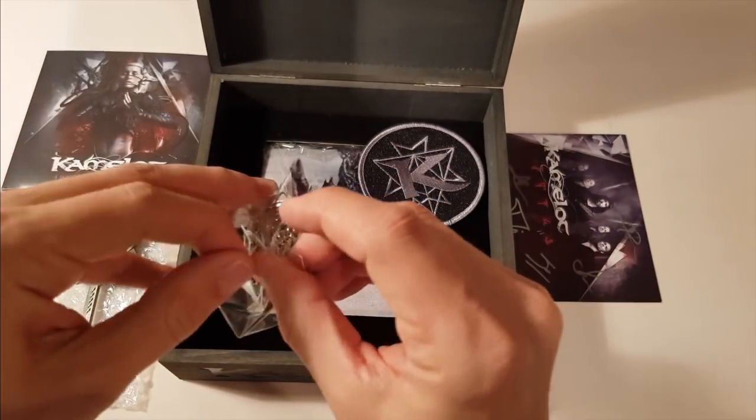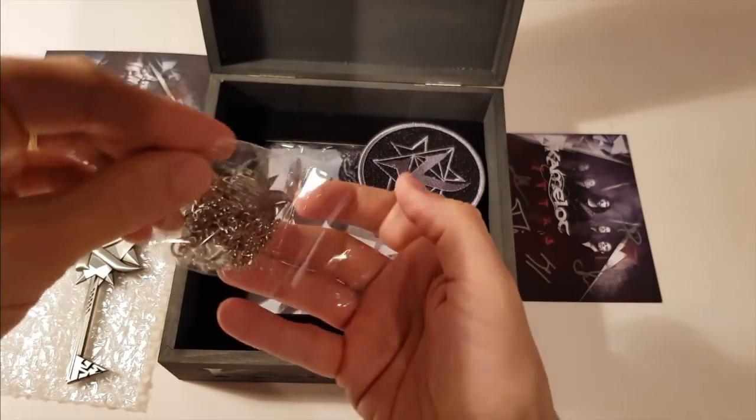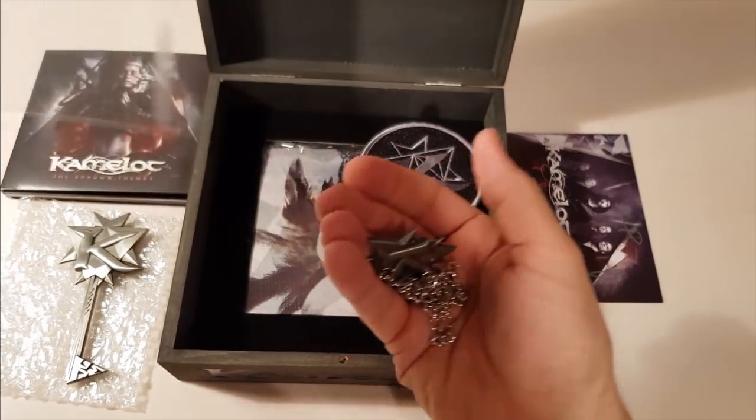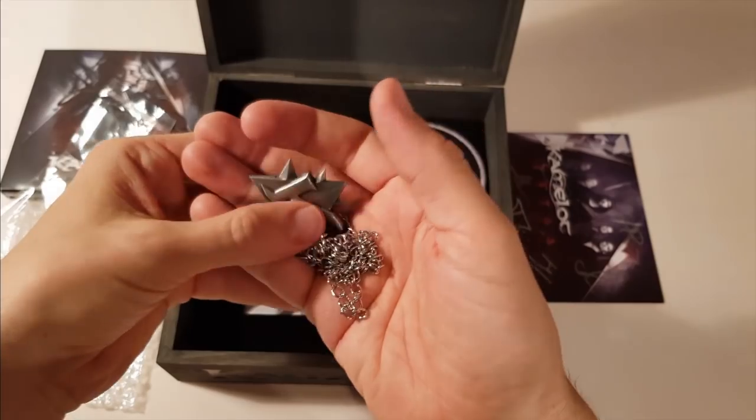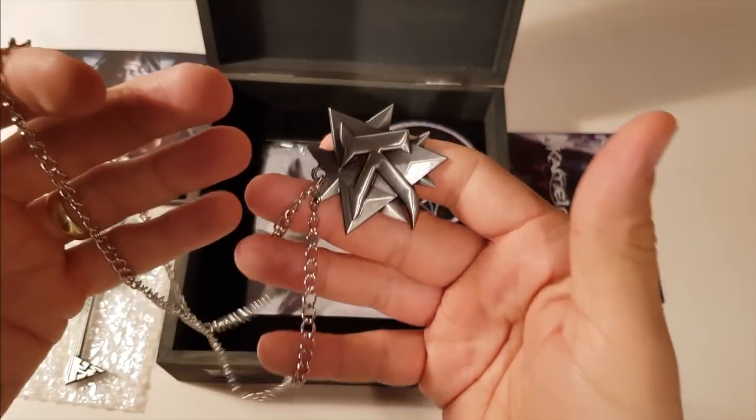Next thing, the Camelot Pendant. Like the key, it is made out of strong and solid metal, long chain, so it should fit around even the biggest of all heads on this planet. I really like it, it's really nice.